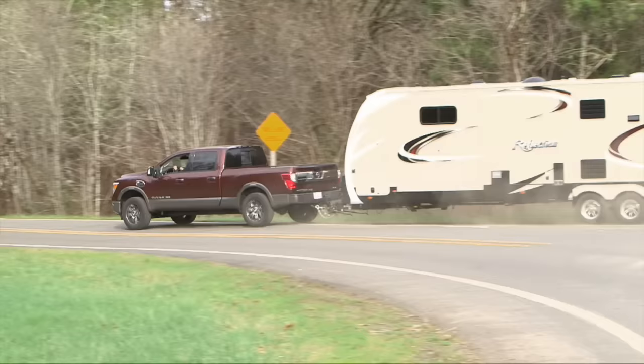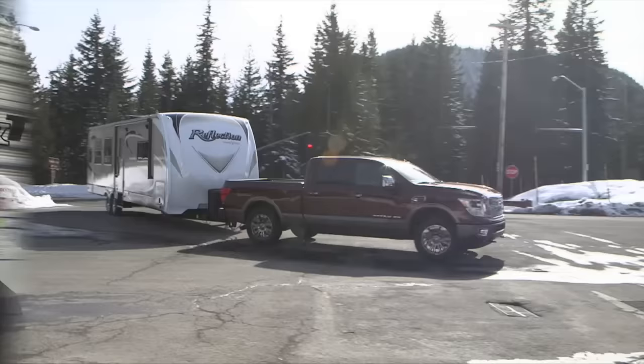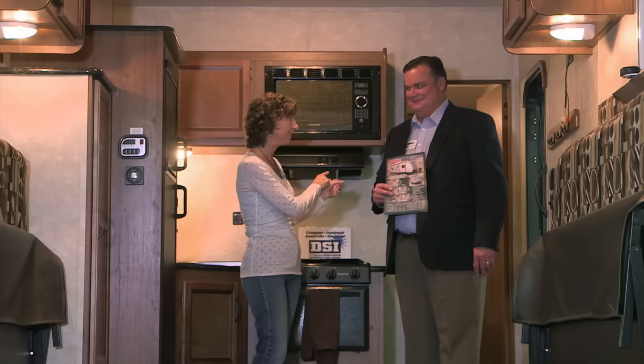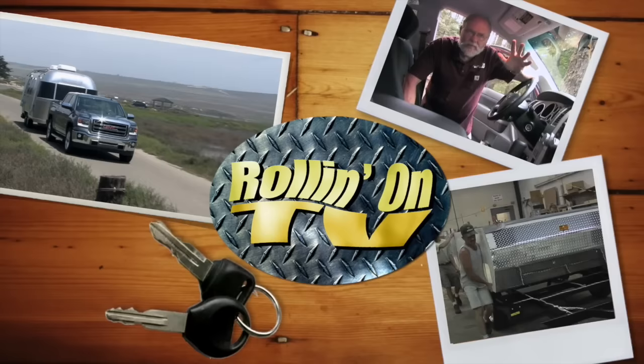Welcome to Rolling On TV! On this week's show, Jeff Johnston does a weekend review of the new Nissan Titan pickup matched up with the Grand Design Reflection 313 RLS trailer. Also, Evan Schmarter checks out the new Gulfstream Track and Trail Toy Hauler. And we take another look at renting an Airstream trailer from Airstream2Go. These stories and more on this week's Rolling On TV.